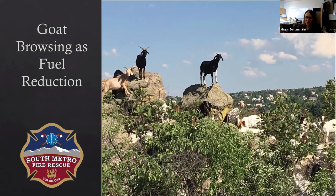Next up we have Einar Jensen. He's a community risk reduction specialist with South Metro Fire and Rescue. He is loaded and ready to go, so I'm going to mute myself and hand it over to Einar.